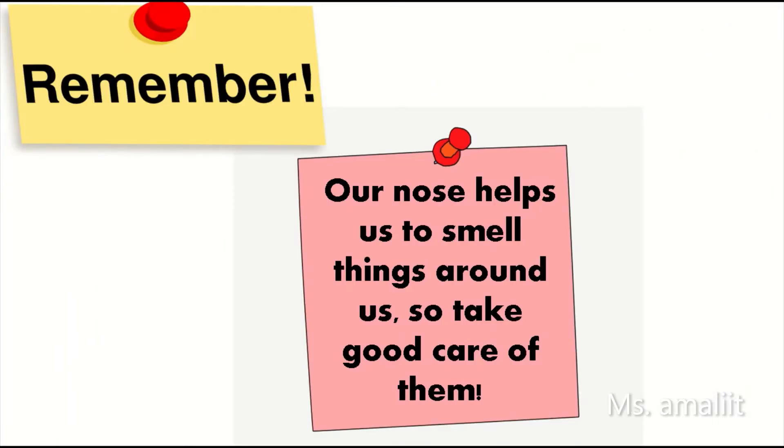Remember, our nose helps us to smell things around us, so take good care of them.